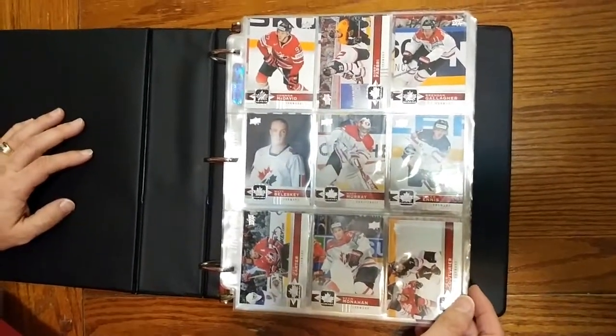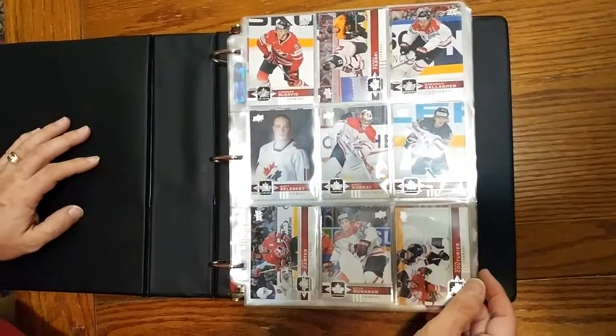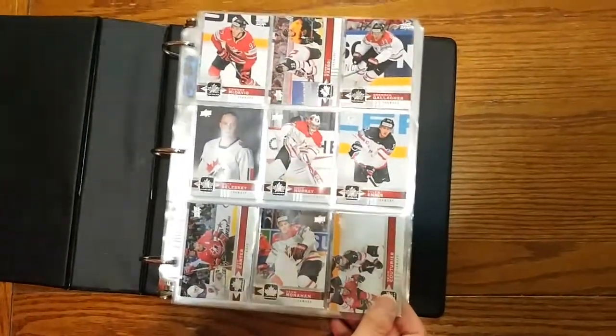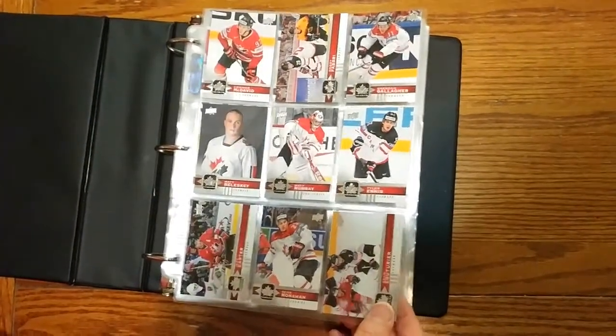To start off with, we bought about — we must have bought at least 15 to 20 boxes. So these are all the base cards.